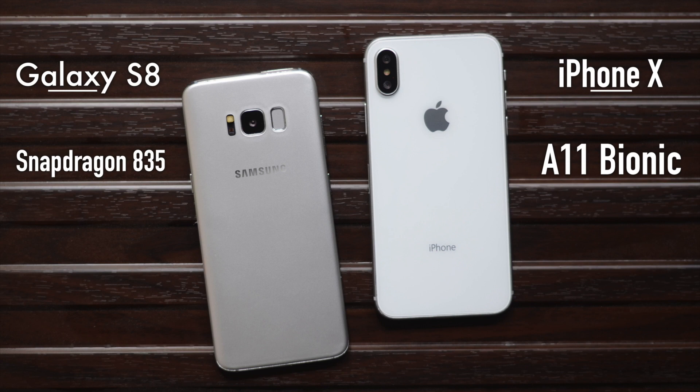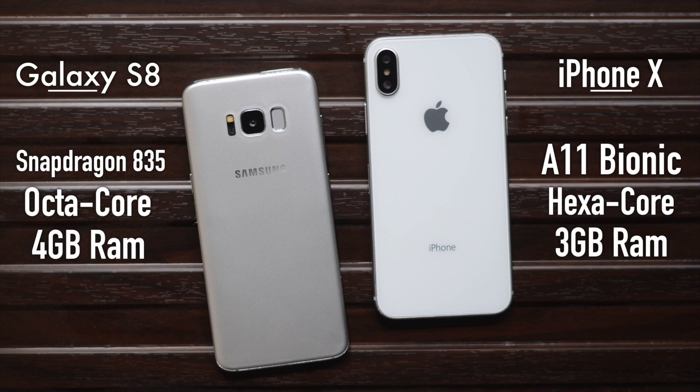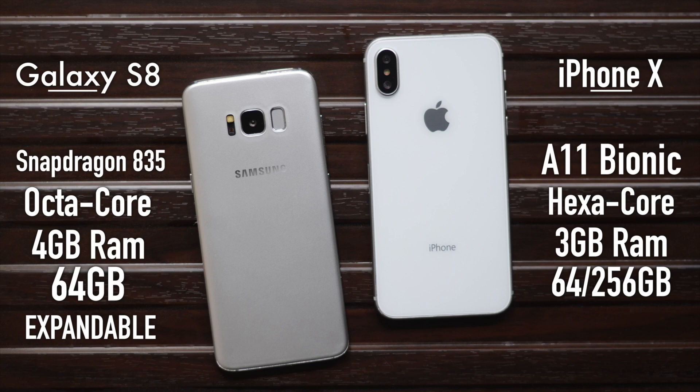Both have top-of-the-line specs: the Snapdragon 835 on the Galaxy S8 and the A11 Bionic on the iPhone X, which is being praised lately. The iPhone X has a hexa-core processor whereas the Galaxy S8 has an octa-core processor. The Galaxy S8 has 4GB of RAM and the iPhone has 3GB. The Galaxy S8 has 64GB of storage, while the iPhone has 64GB and 256GB options, but you can expand the storage on the Galaxy S8 with microSD, which you cannot do on the iPhone.